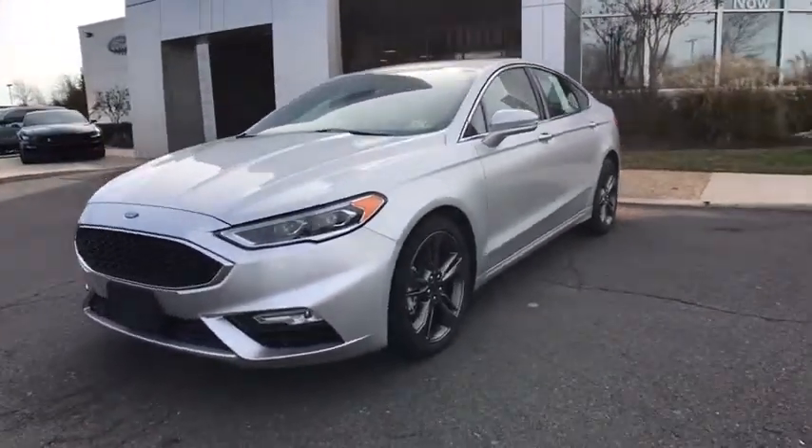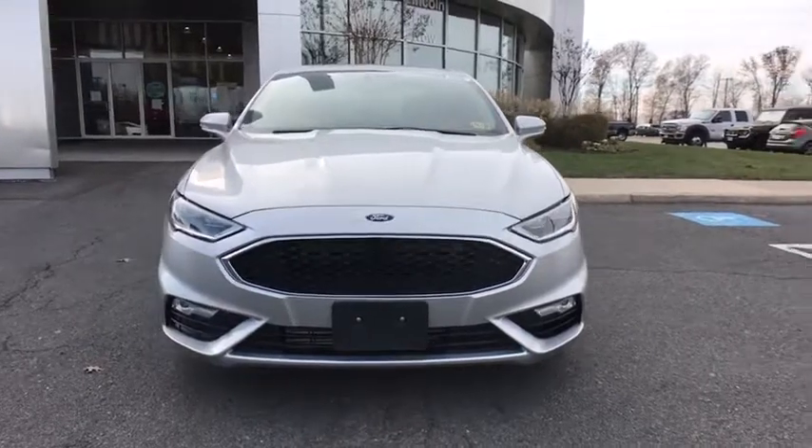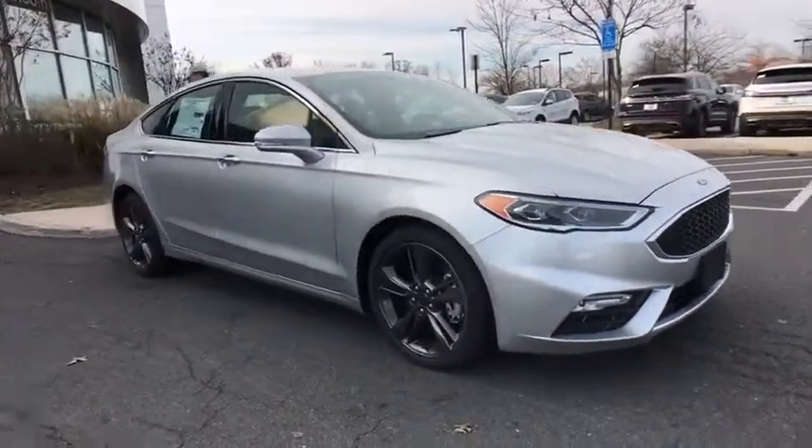The 2018 Ford Fusion — you can have both impressive power and great economy in a Fusion. Here are some of this vehicle's great options.